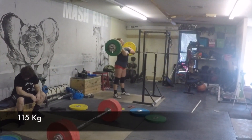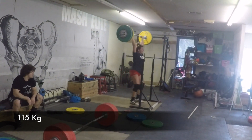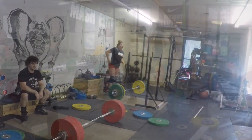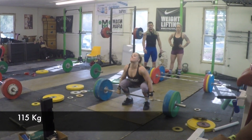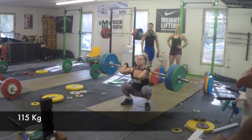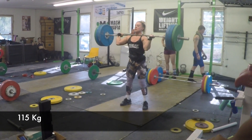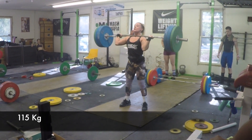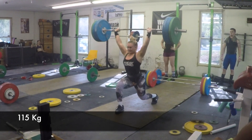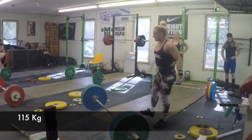The 115 jerk from Torrey — a little front struggle, but gets it up there because she knows where she is under that bar. There's 115 from Hunter — she rips herself around that bar real good and ends up real upright in the squat. Looks like good position in the jerk, and it takes a little walk, but her arms were straight and she had full control of that.